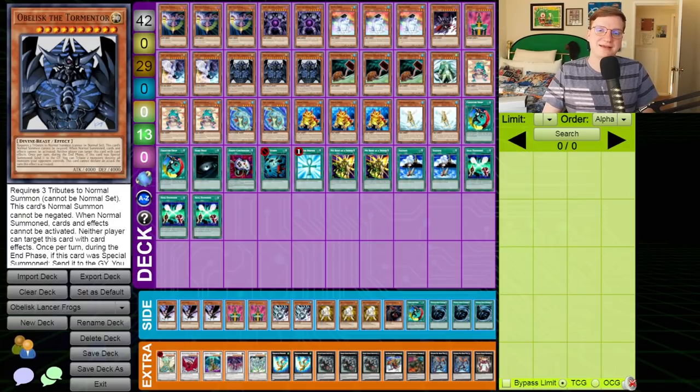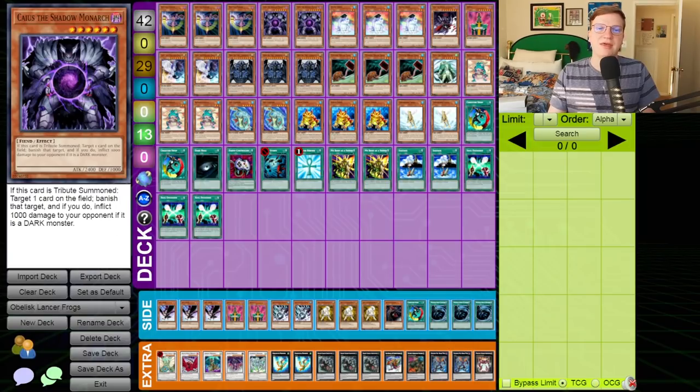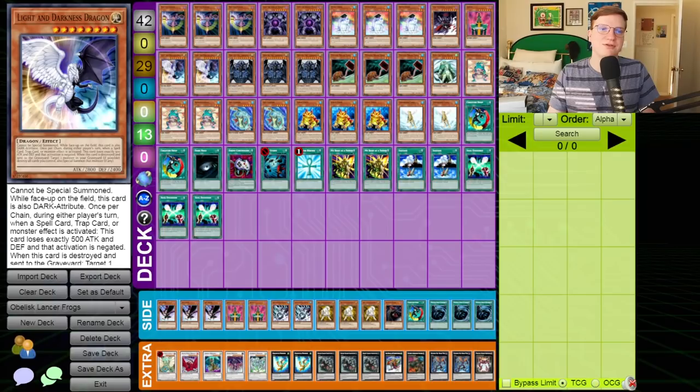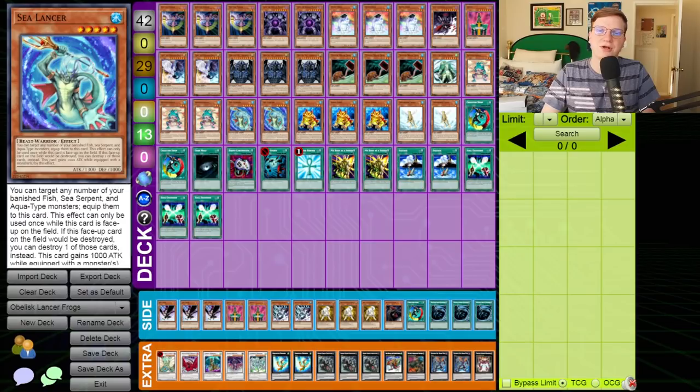But instead of playing normal Monarchs like Ryza and Caius, which make cameo appearances here, they are playing exceptionally silly cards like Light and Darkness Dragon, Obelisk the Tormentor, and Sea Lancer. By this point in Frogs' lifespan, it was exceptionally easy to get a ton of Frogs onto your side of the field really fast, but the payoffs just weren't there in terms of tribute summonable monsters. Caius just isn't cutting it when your opponent can shock lock you every single turn.